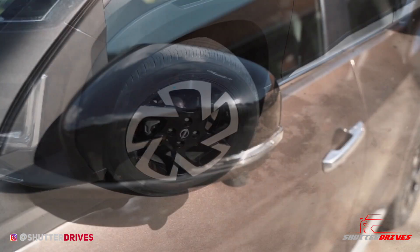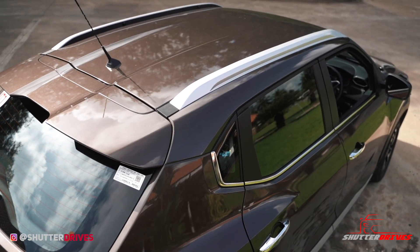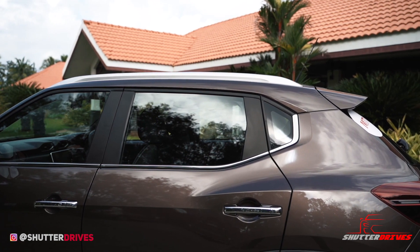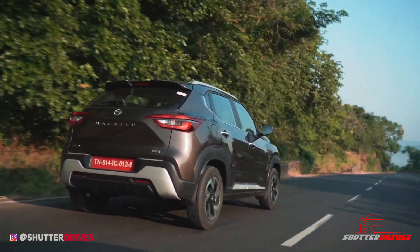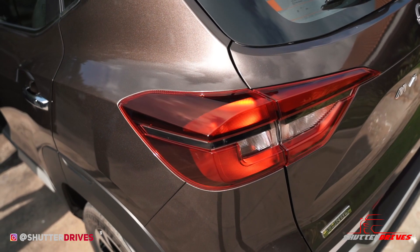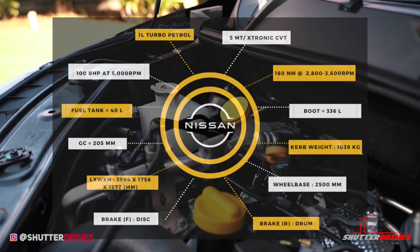It rides on striking 16-inch alloy wheels, and the mirrors get a camera underneath them. Surprisingly, the roof rails are functional with a load capacity of 50 kg, which is fantastic for a sub-4-meter compact SUV. Although Nissan has tried hard to make the rear look as appealing as the front, the design looks underdone in comparison — especially the vanilla non-LED tail lamps and the fake skid plates.